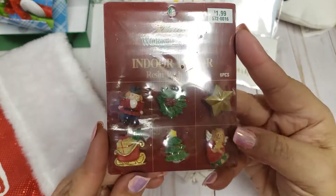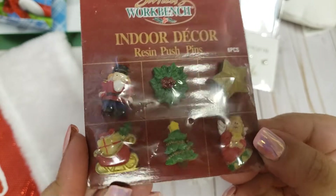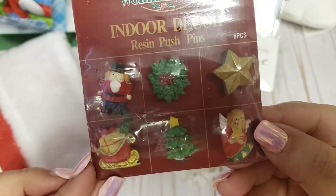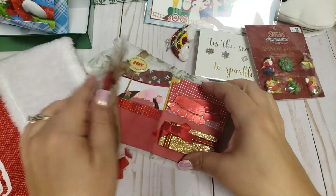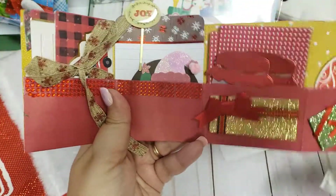And what is this? Indoor decor resin push pins — oh these are cool! I can definitely use these as little embellishments. Got the angel, star, and Christmas tree. That is so cute. And then here's something that almost looks like a pocket letter but it's like a little folder — it says 'Greetings for Christmas Day' on the front, and she has actually four pockets inside.